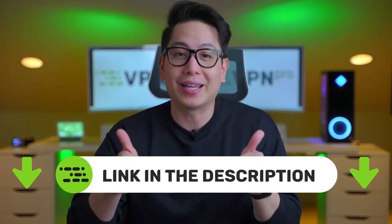If you want to get a VPN afterwards, I will leave the best discounts for the top VPNs in the description below.